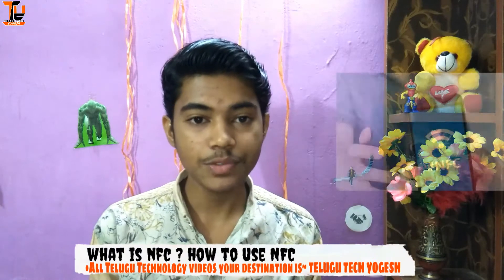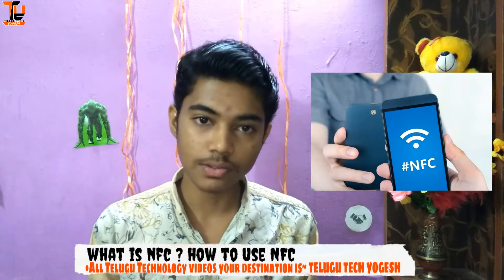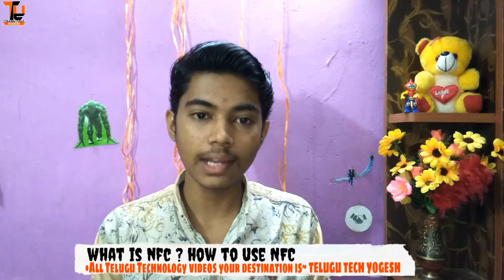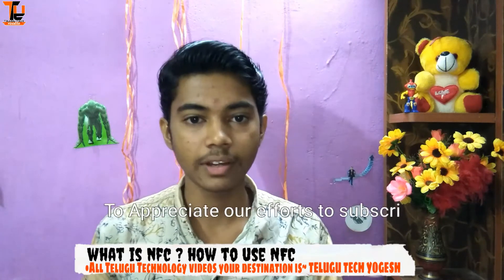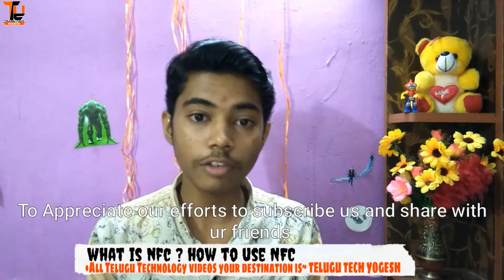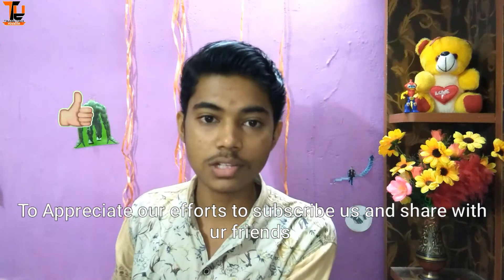NFC and EMT NFC — what is the use of NFC? Friends, I will give you full information about NFC. If you like this video, subscribe to our channel. Here is the topic. I am Yokesh, Telugu Tech Yokesh.